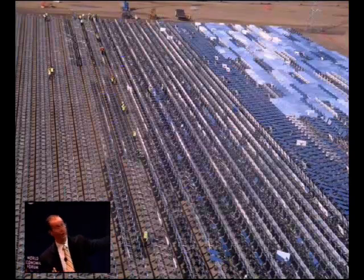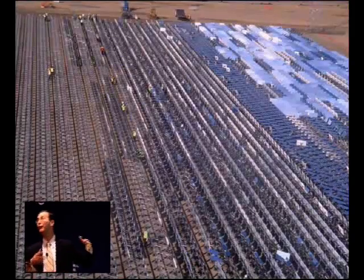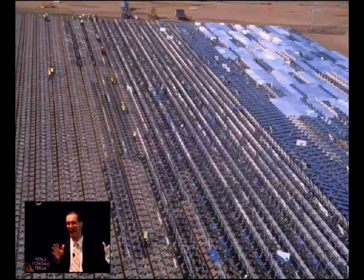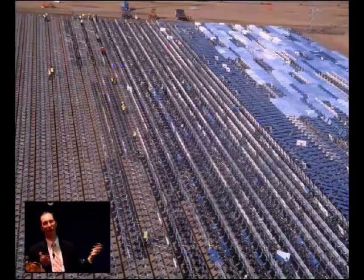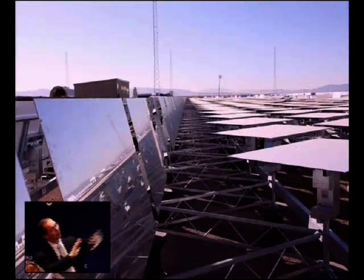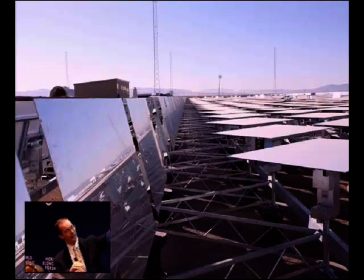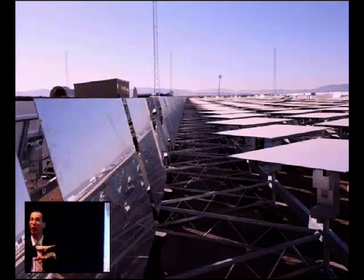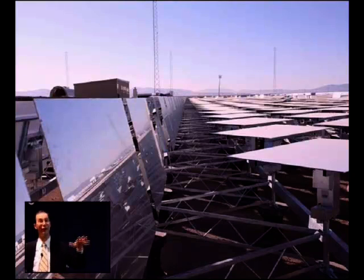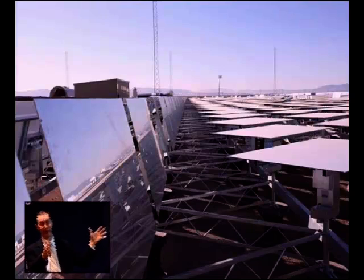Here you can see the workers adding the mirrors to the rows. The rows can be crooked, the frames can be bent — none of that matters because software is going to do everything after the fact to make everything reflect perfectly. That's where we put all of our effort: a lot of software, low amount of steel. After the rows are put together, you can see all the mirrors flat in their stow position, others in their cleaning position, and the unfolded accordion racks — all sitting on the ground as one linked structure. Very inexpensive. We use half the steel and a tenth of the labor to get this whole field in place.